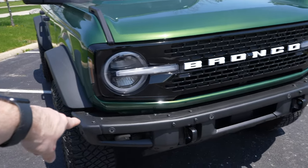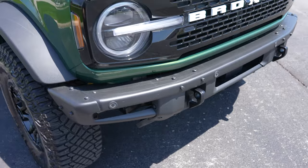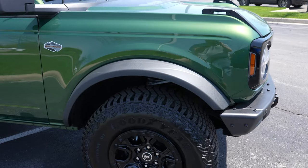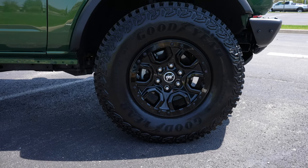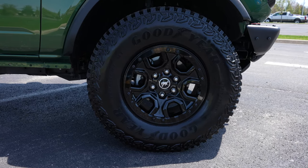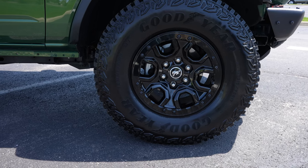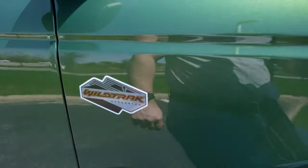You also have parking sensors integrated into the upper portion of the bumper. Tow recovery hooks are going to be right here. This guy does have the Wildtrak hood graphics package. Massive fender flares. Coming down to the wheel and tire setup, we have a 17-inch beadlock style wheel with your Goodyear Territory MT tires, and this is a 35-inch tall tire. The exact size is a 315/70R17. We have your Wildtrak Sasquatch badging right here.